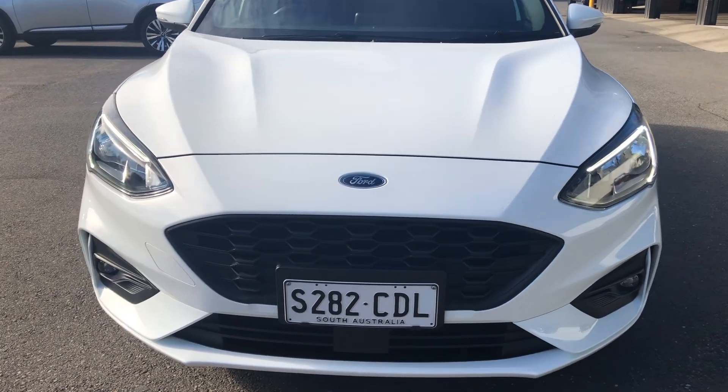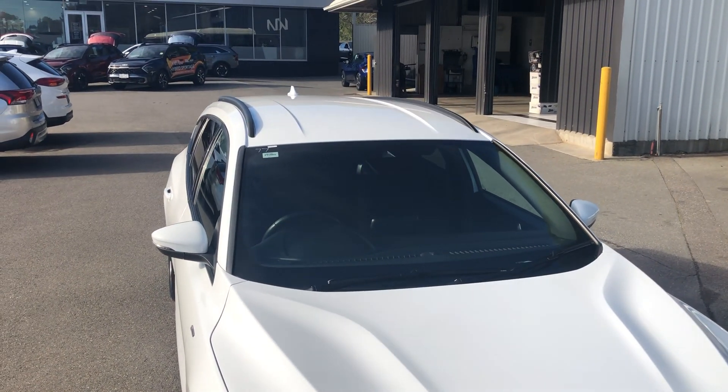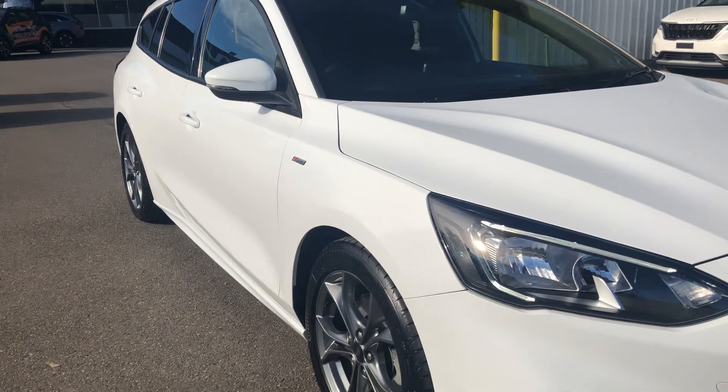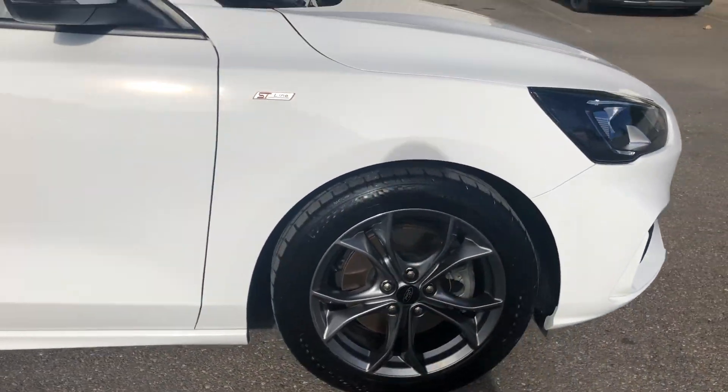It's got no stone chips or anything on the front there, as you can see — no dents in the bonnet or anything like that. Down by the side of the car, as I just said to you on the phone, the wheels are excellent and the tyres are very good.